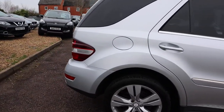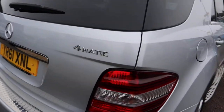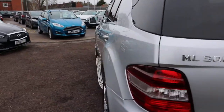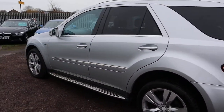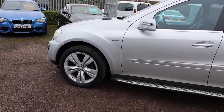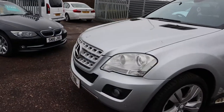This is the 2011 61-plate. It's a 3-litre diesel, just over 70,000 miles. Plenty of spec on it — I recommend going to the website at countrycar.co.uk. Take your time, go around the advert and take it all in.